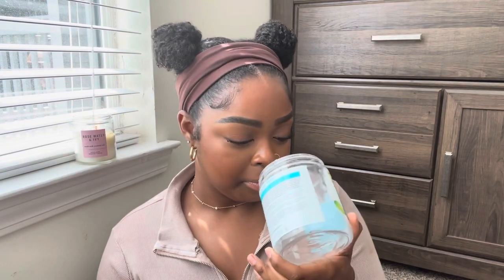Next is the Carol's Daughter Wash Day Delight Jelly to Cream Conditioner — this was around ten dollars. It kind of has a jelly type of texture, and once you add water it turns into a lightweight cream conditioner. I really like the smell of it.